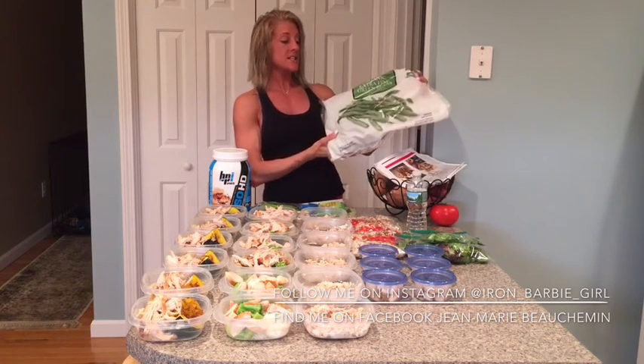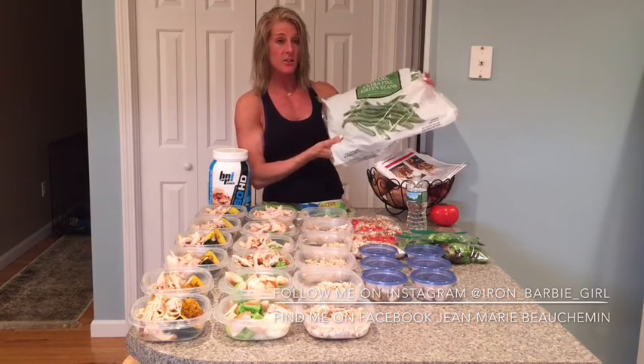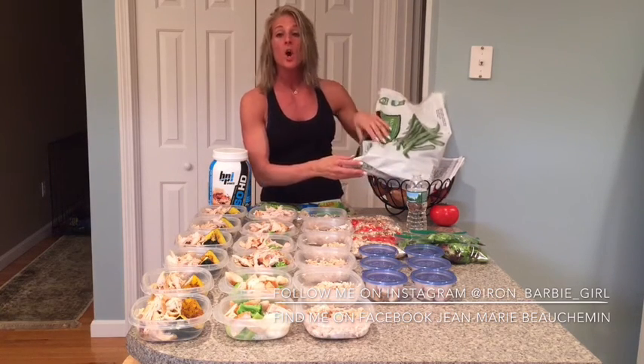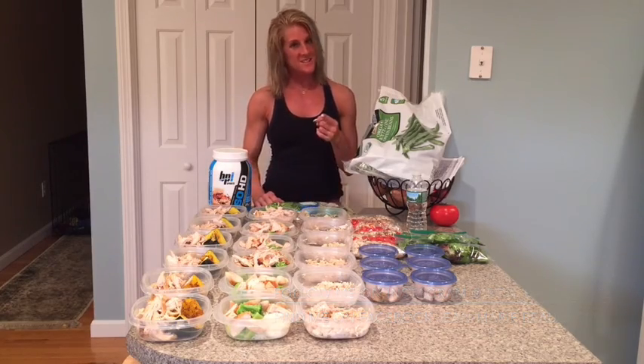Another quick tip — great deal. You can get big bags of fine green beans, broccoli, or mixed vegetables at Walmart or Sam's Club for under five bucks. Budget friendly, fast and efficient, so you're not spending hours doing your meal prep. This meal prep: one hour. See you next week.